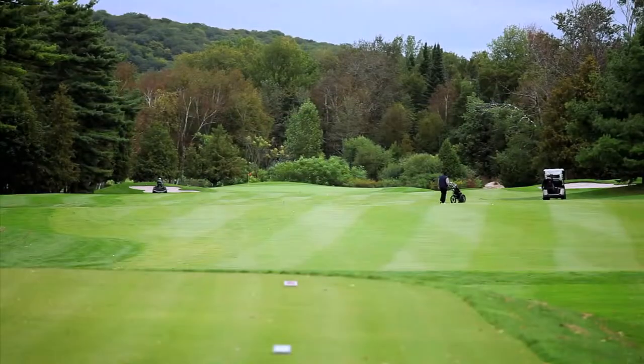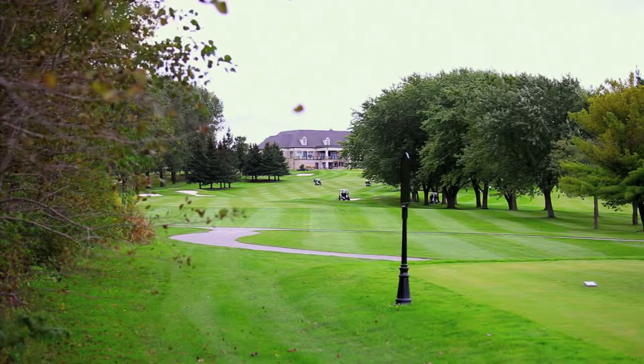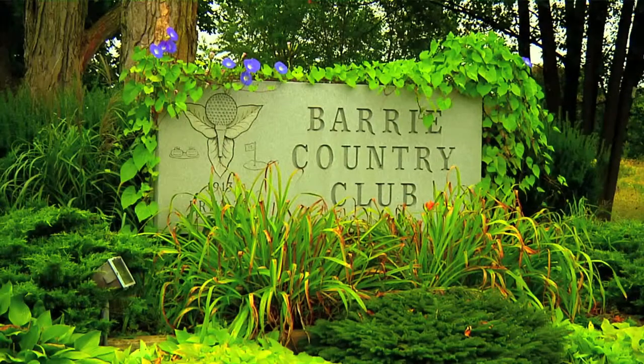Over the last 100 years, Barrie Country Club has gone through much change — from relocating the entire course to renovations to its layout. But from what we see here now, the next 100 years are full of potential that could see Barrie become one of the province's greatest courses.